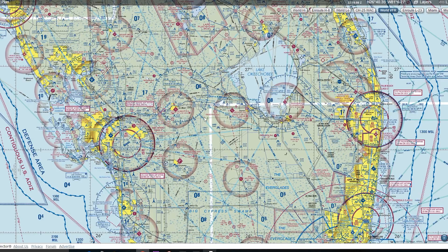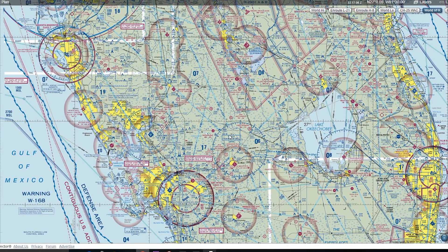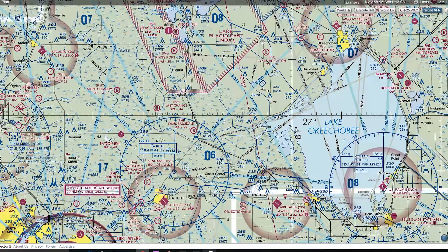Now that we're talking about these true north lines, let's talk about what latitude and longitude lines really mean to us. For test purposes, they often ask you to identify where an airport lies latitudinally and longitudinally. Let's use Venice Airport as an example. First, I'm going to find my lines that run true north-south and east-west, and find some big numbers with little degree circles — 81 degrees, 27 degrees.